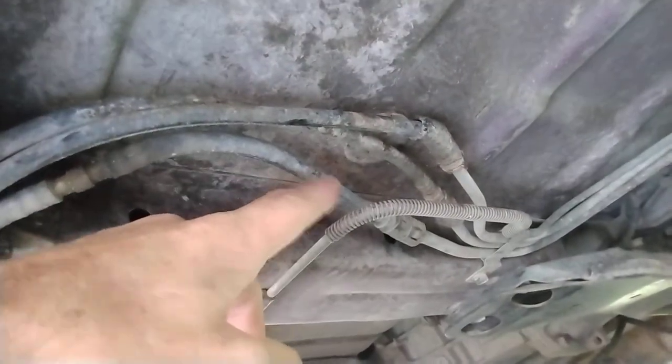One of them goes up to the front of the engine, one of them is a return line, and one of them is a vent. And you can see — right there — this little connection here, where they go from plastic to metal, you can see that's pretty deteriorated and just falling apart.